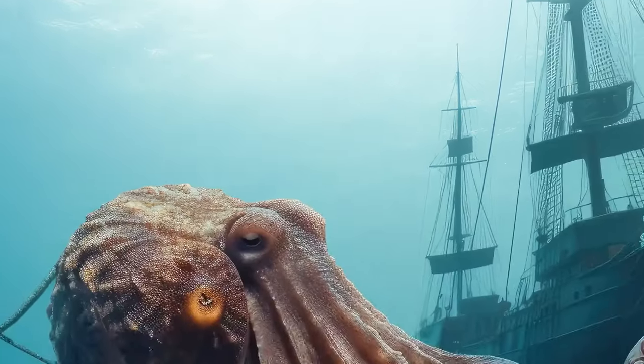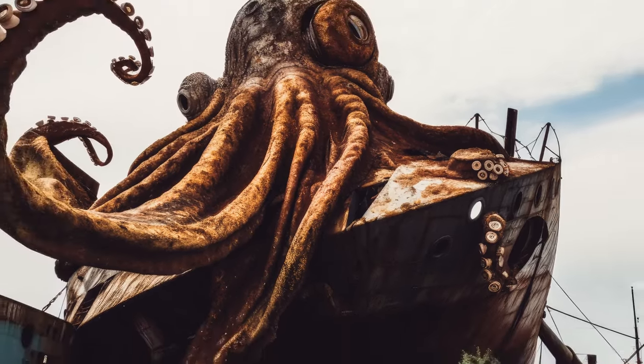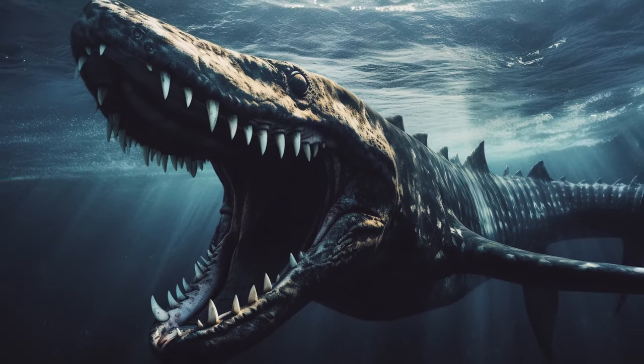The coldest and deepest parts of the ocean have created one specific phenomenon called gigantism. So sea spiders, squids, worms, and many other animals — mostly invertebrates, or creatures without backbones — are all way bigger and scarier than the versions we see in more shallow areas.